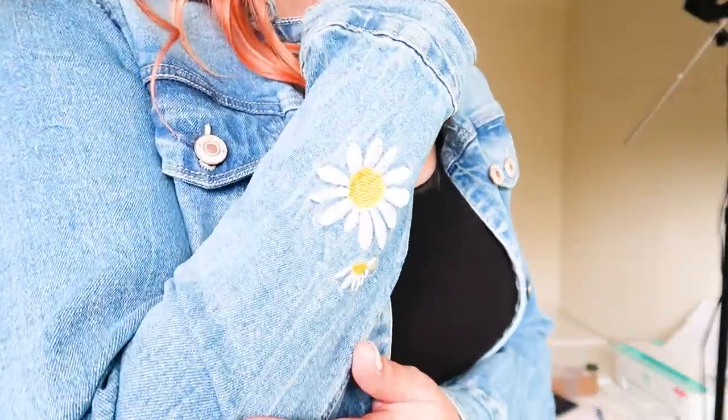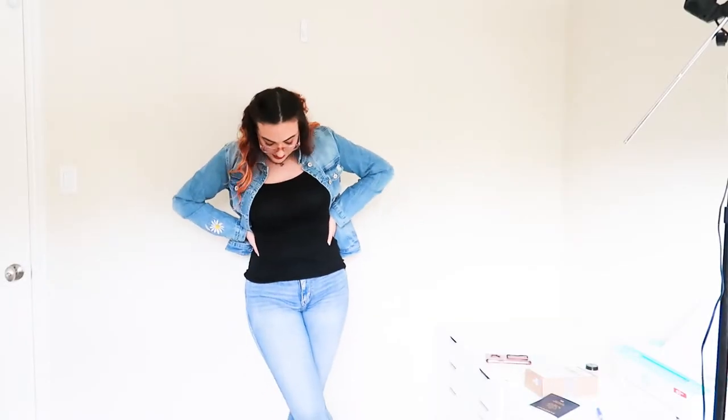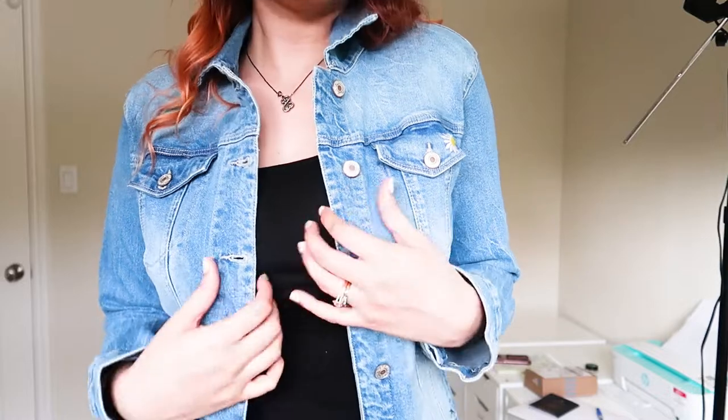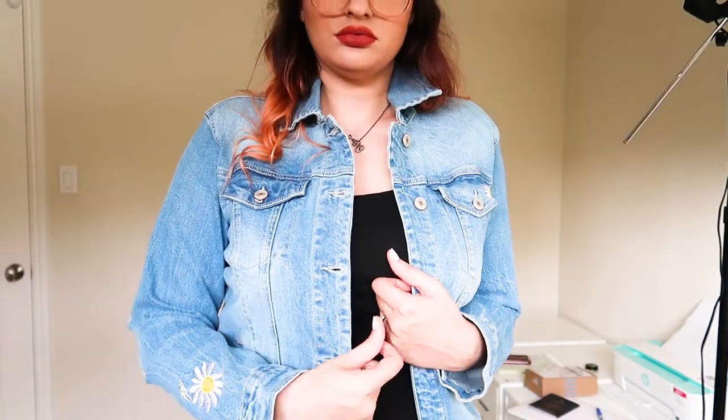The second featured item is this amazing jean jacket embroidered with a daisy print — such a cute statement piece. The embroidery is so nice and the denim is really nice too. It's a medium thickness denim, so it's very flexible but still has that denim structure, and I just love it so much.